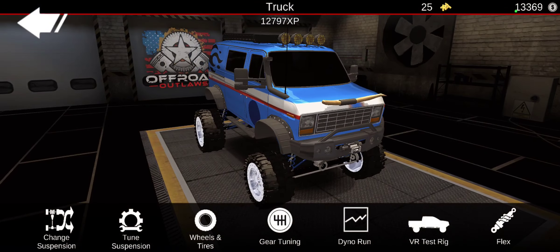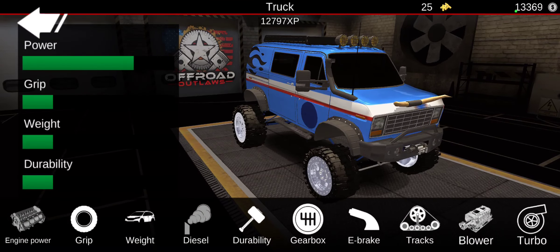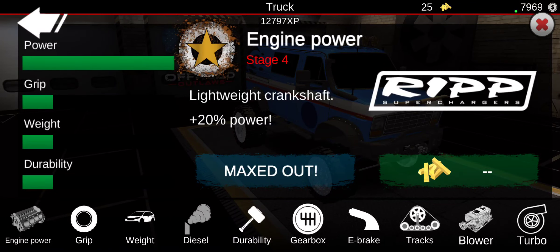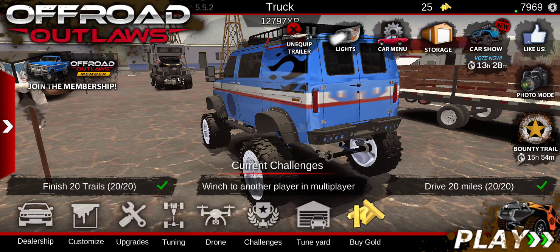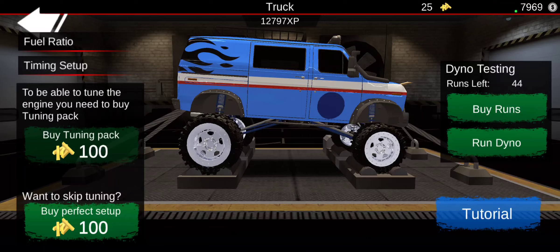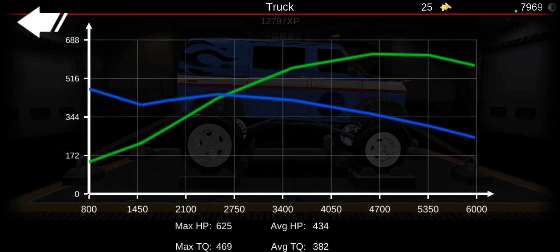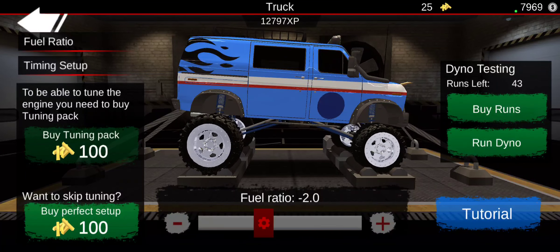I don't want to use them all up, but I want to see if I have all the upgrades. Well, now we do. 625. Woo! We are doing good.